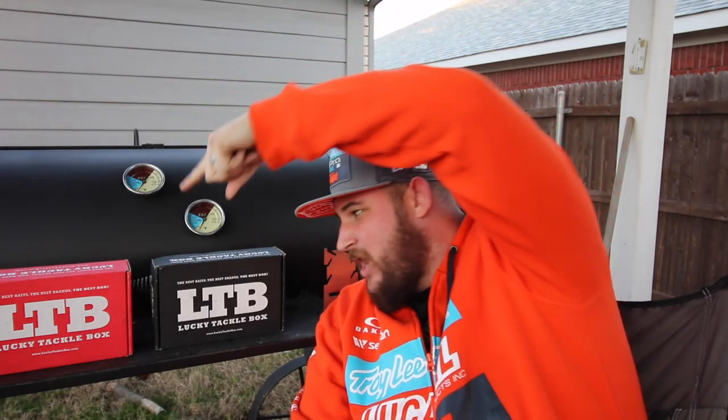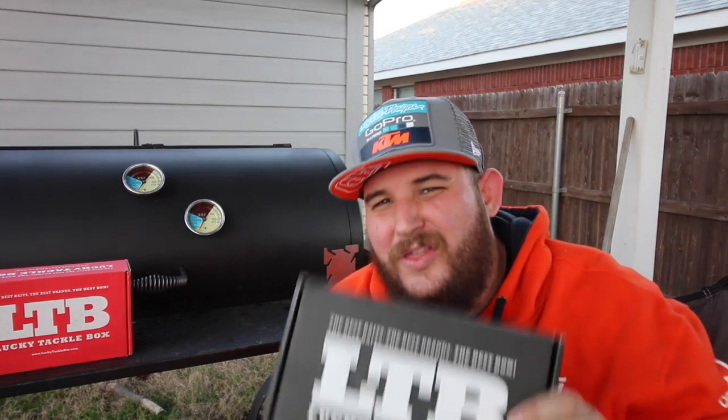What's up ninjas? It's Fuzzy and we are back at it again with another unboxing. In this one — Lucky Tackle Box! Bass XL box for the month of January 2017, the first box of the month. Let's see what's inside!